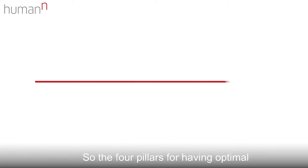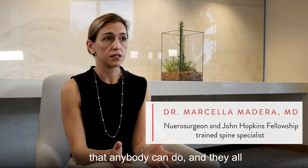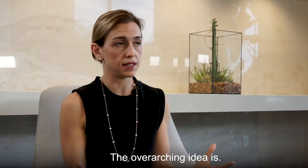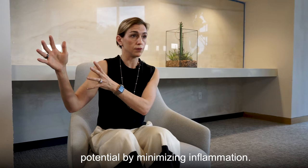The four pillars for having optimal brain function in our practice are optimizing sleep, optimizing stress management, optimizing nutrition, and optimizing physical activity. All of those are day-to-day practices that anybody can do and they all can contribute to having a brain that performs at its highest level. The overarching idea is we want the body to have the minimal amount of baseline inflammation from our day-to-day habits so that they can optimize to get to their full potential by minimizing inflammation.